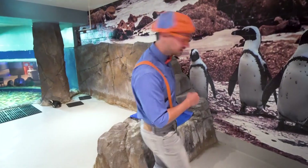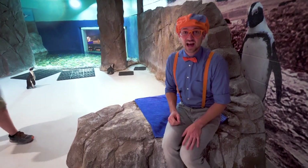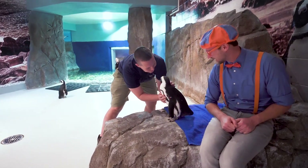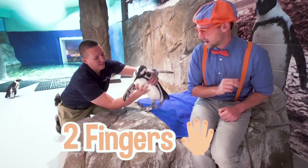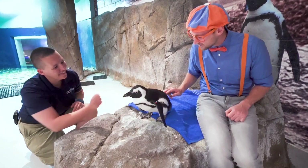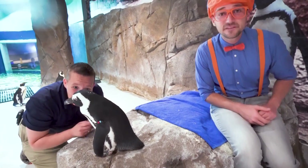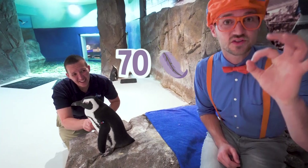Let's take a seat right over here, and then Hutch is going to bring a penguin over. I'm so excited — I get to touch a penguin! I'm going to touch the penguin with two fingers gently on its back. Oh, it felt so soft! Did you know penguins have 70 feathers per square inch? They're really small and really dense.